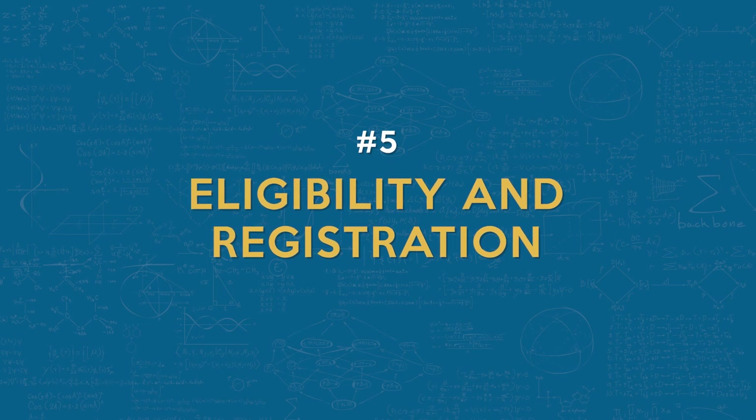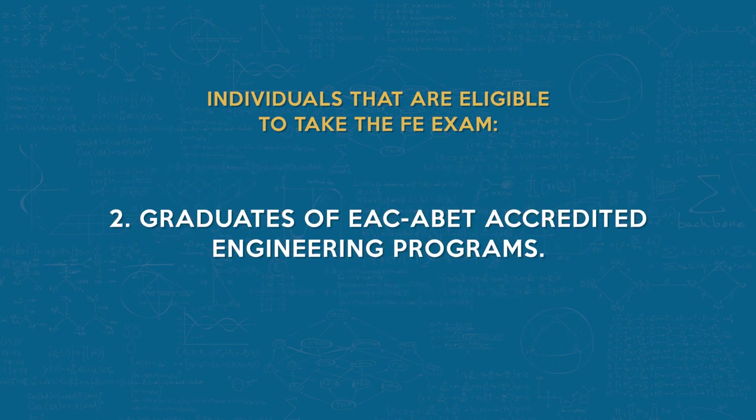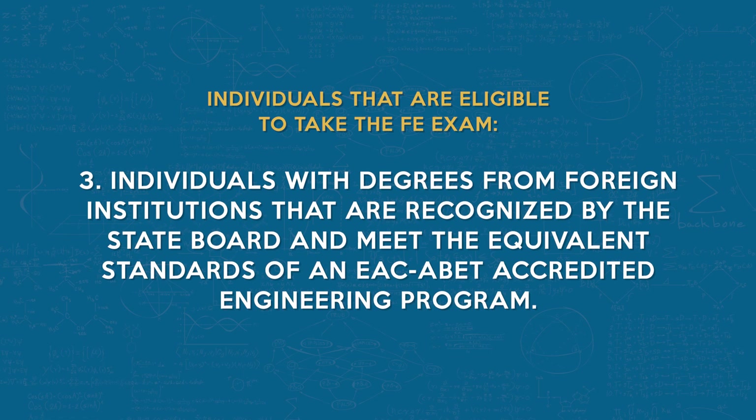Number five: eligibility and registration. Eligibility requirements may vary from state to state, so it's essential to check with your state board to confirm your eligibility. In general, individuals eligible to take the FE exam include: students enrolled in an EAC-ABET accredited engineering program who have completed at least two-thirds of their coursework towards their engineering degree; graduates of an EAC-ABET accredited engineering program; and individuals with degrees from foreign institutions recognized by the state board that meet the equivalent standards of an EAC-ABET accredited engineering program.